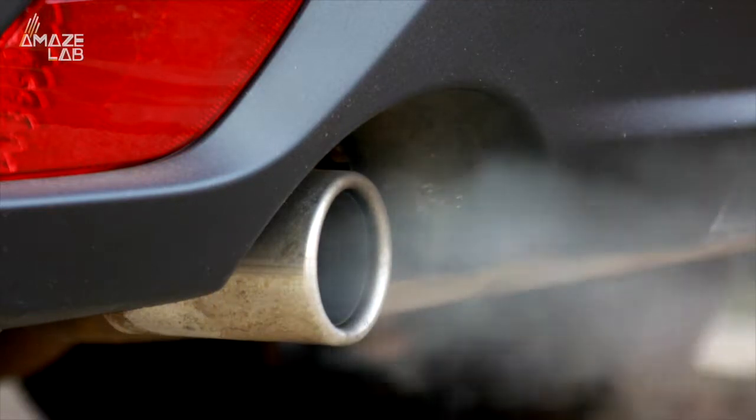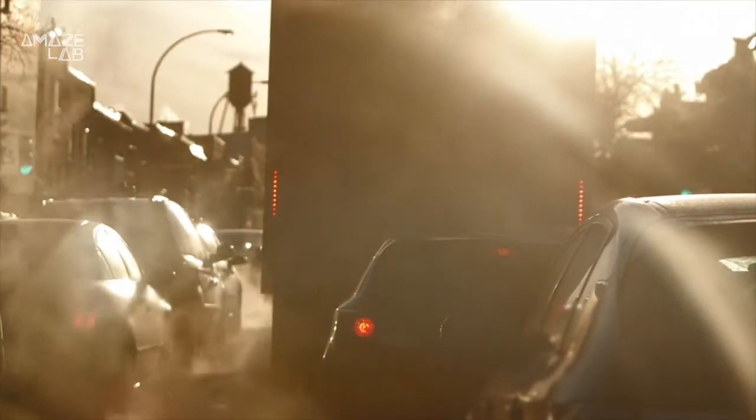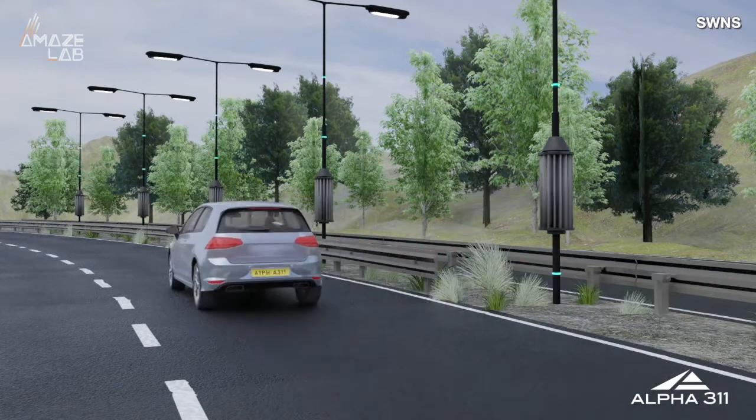Cars are a primary source of greenhouse gas emissions, fumes that are leading to climate change, but now a revolutionary device wants cars to be part of the solution rather than part of the problem.